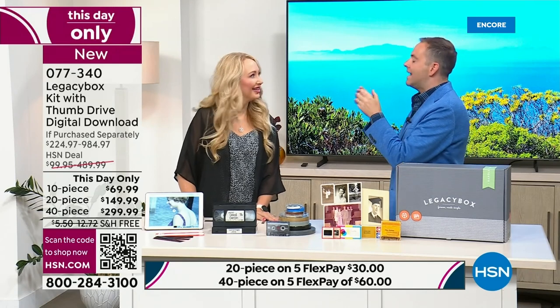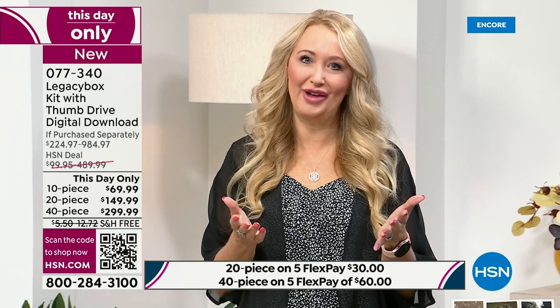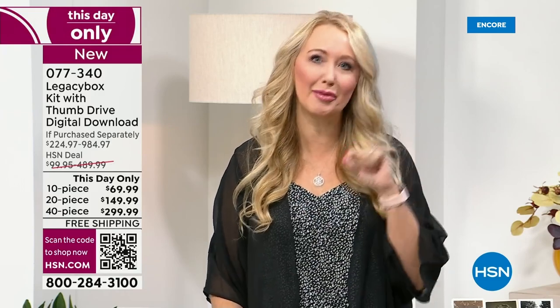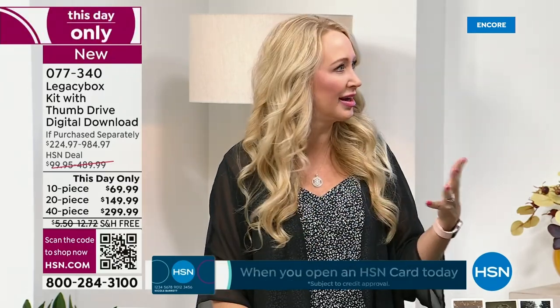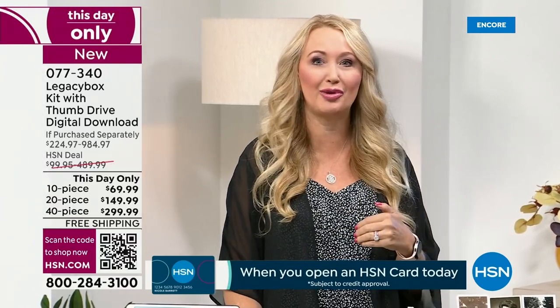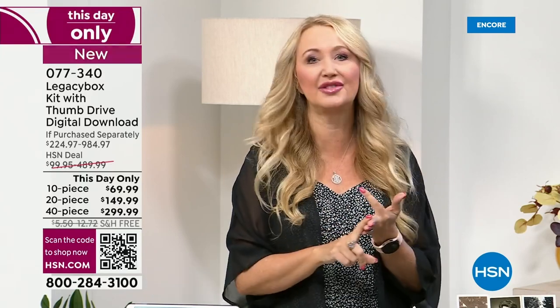Lori, I know you're as enamored with this company as I am. Nick and Adam are incredible founders — I call them disruptors because they came up with this incredible idea. They realized that as they were moving from apartment to home, they kept packing up a box of memories that no one was enjoying. They couldn't see what was on them, and that's what really spurred them to come up with this idea. They've now helped a million people digitize their precious memories, worked with museums, schools, and institutions, and been in business over a decade.